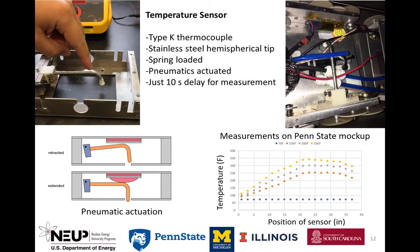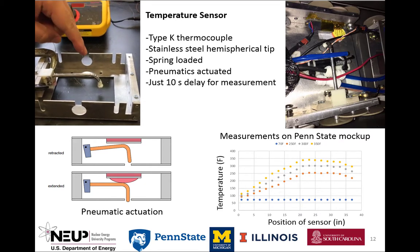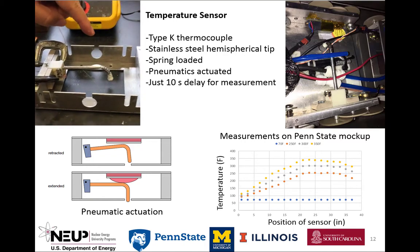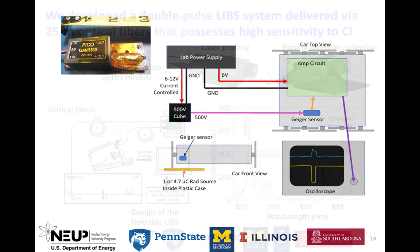Measurement of canister surface temperature profiles aids management of spent fuel through thermal model verification. It also provides input for stress-corrosion modeling. The thermocouple probe has a small thermal mass enabling rapid contact measurements. A miniature Geiger-Mueller tube is used to measure the gamma radiation inside the cask. The sensing system was tested with an exempt cobalt-60 source.